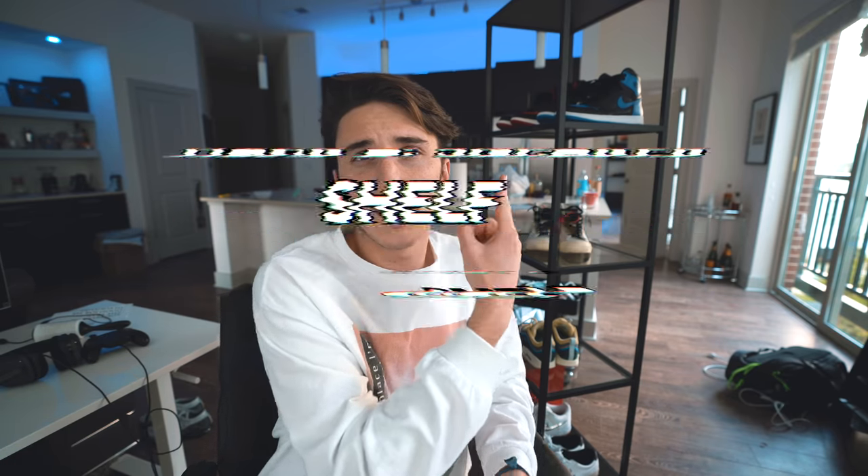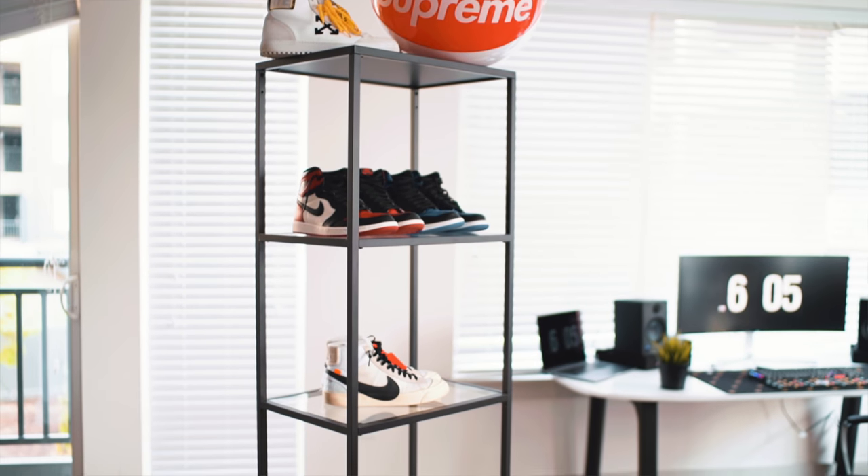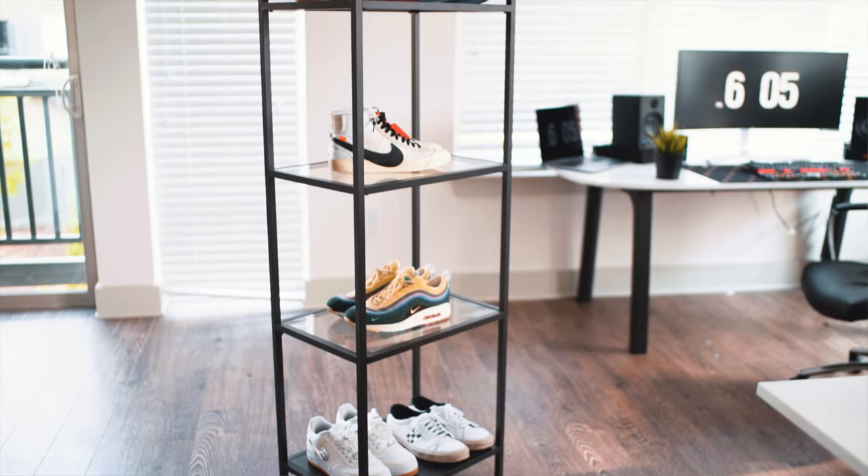Next up is the sneaker display. This one is from IKEA — it's metal with glass, very simple to put together, and it's a way to showcase shoes. I found it when I was doing my IKEA video and thought it would be really cool. It can hold 10 shoes total and you can mix and match. Since I have so many shoes, it's easier to see what I have when it's more open. Friends who are into sneakers can see what I'm rocking, and it works as a background piece for my videos too.